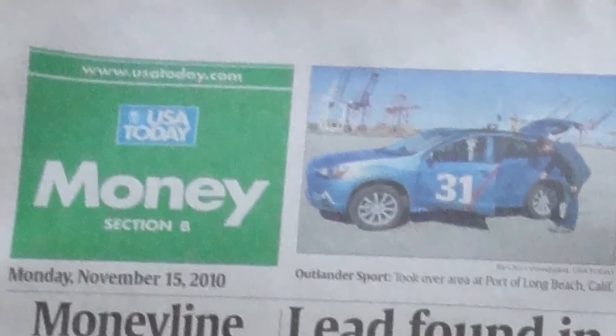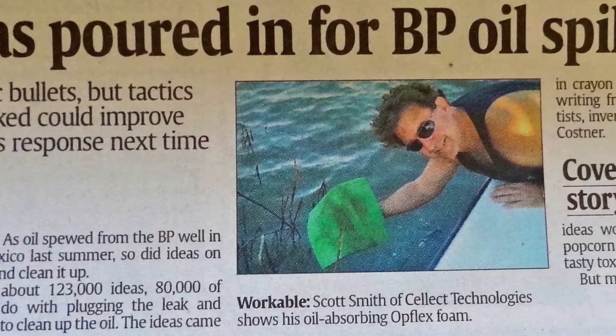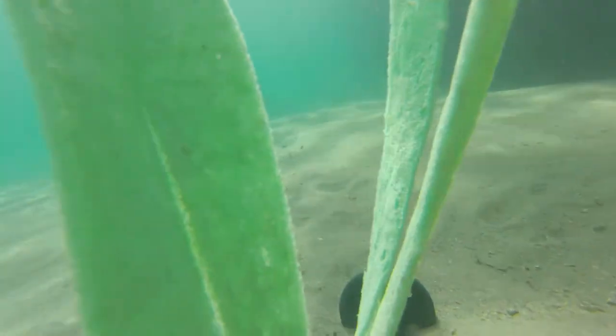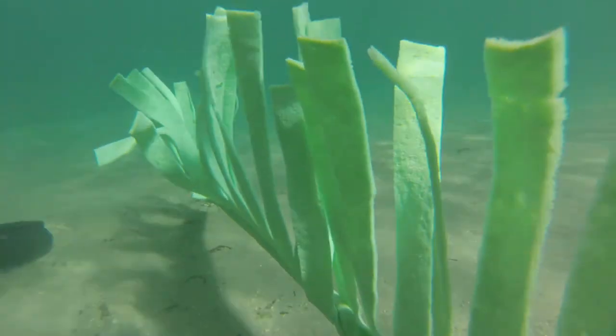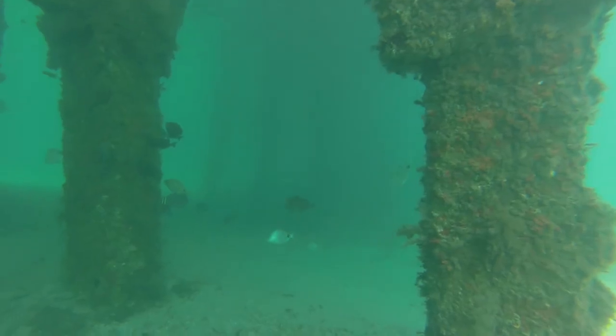BP recycled and reused the Opflex an average of 20 to 30 times at the Deepwater Horizon site in the Gulf of Mexico and at the decontamination center in Lake Charles. Opflex technology is not just about cleaning up oil disasters — it's about preventing waterways from being contaminated with oil and other contaminants.